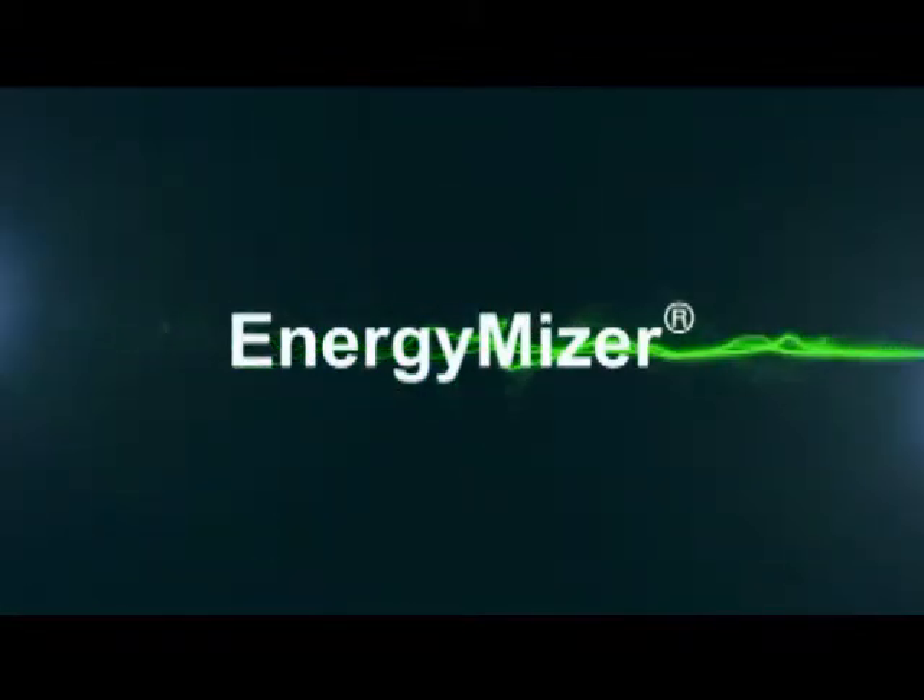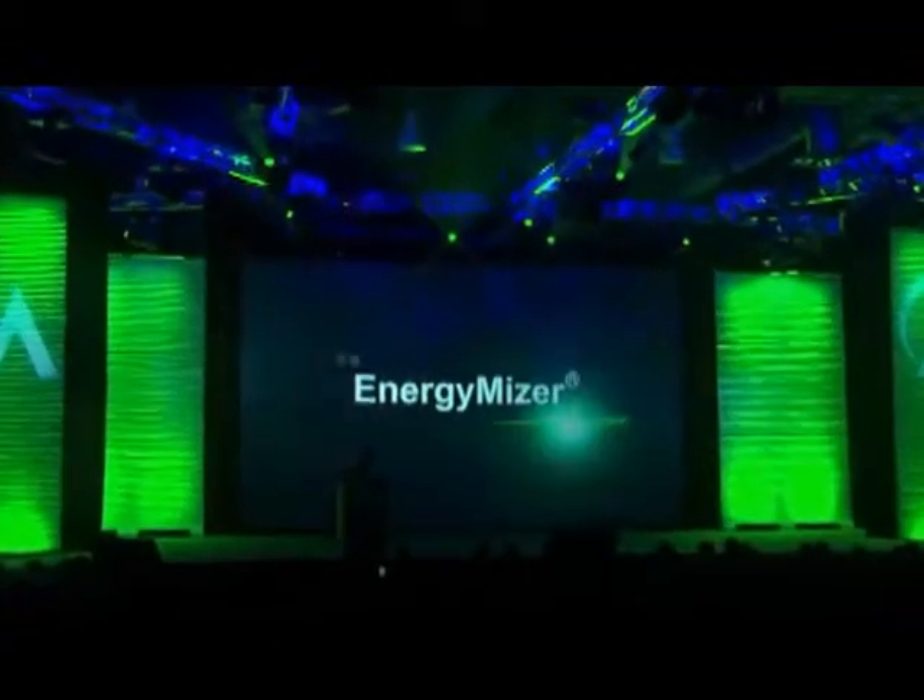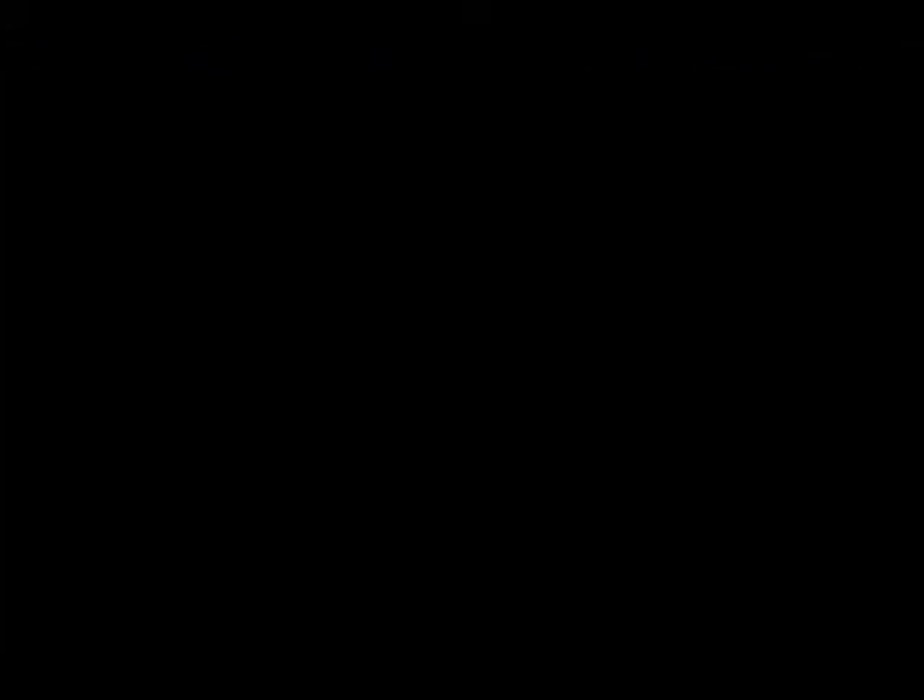The Energy Miser — the only system that pays you to keep your family healthy.